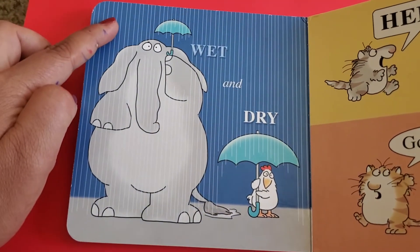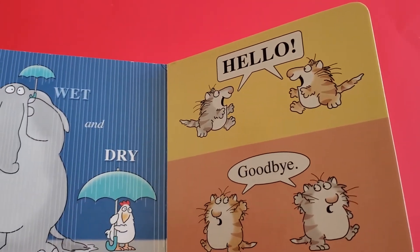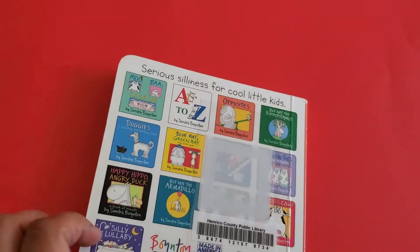Wet and dry. Hello — say goodbye! The opposite of hello is goodbye. Bye-bye!